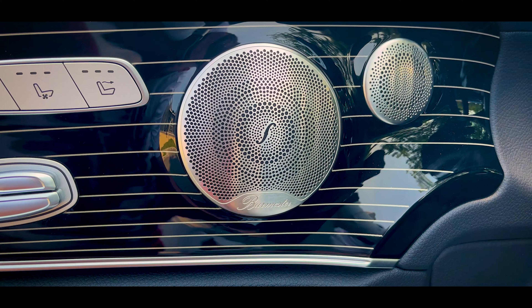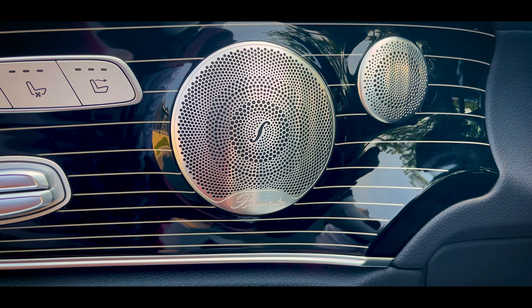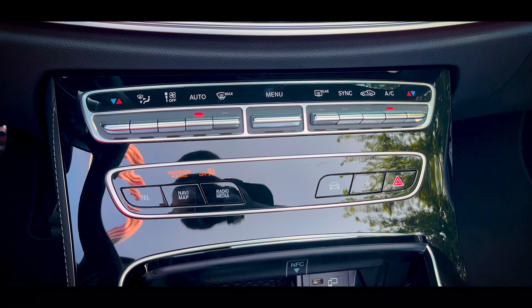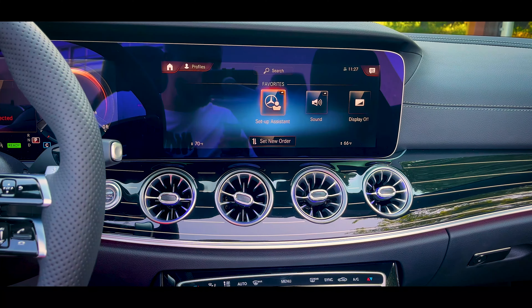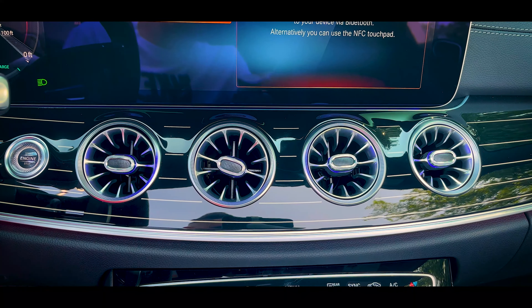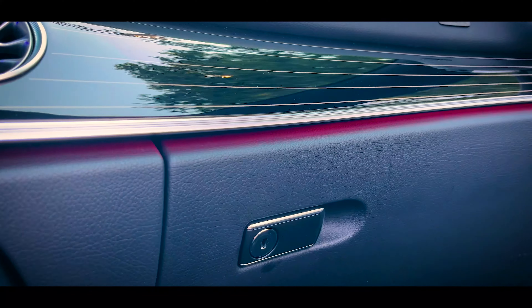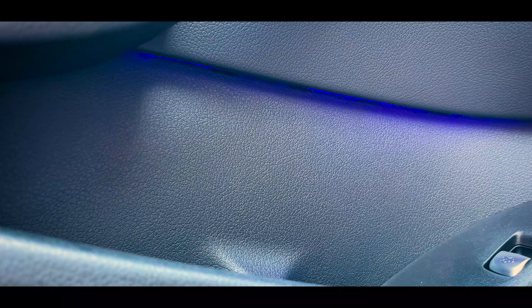It has a 13-speaker Burmester sound system. The climate controls are easy-to-use physical buttons, which I always appreciate. I've always been a fan of the way Mercedes does their air vents — they have an aeronautical design with a high-end metallic finish, and they actually have ambient lighting illuminating inside of them. There's beautiful ambient lighting all around the cabin, tucked under the dashboard and in the door panels at the top and bottom, and it can display multiple colors at the same time.